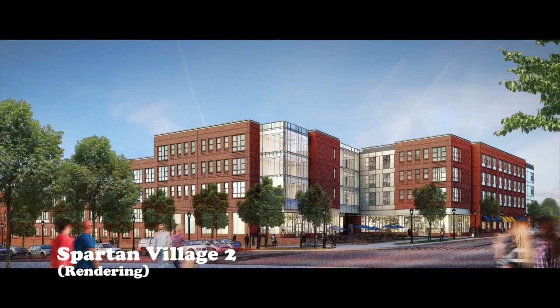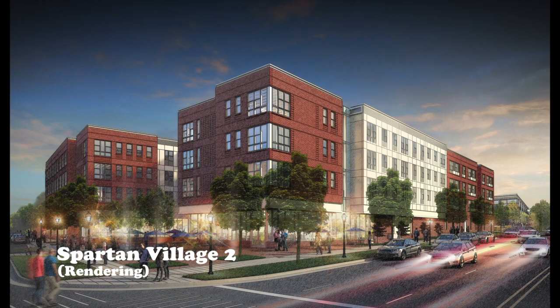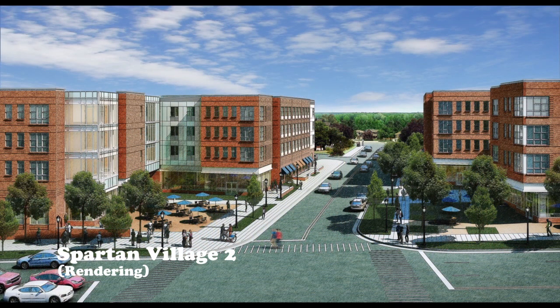The newly constructed Spartan Village 2 also features a full grocery store that accepts student flex dollars, the Den — an all-day breakfast and burger joint — and four other retail chains.